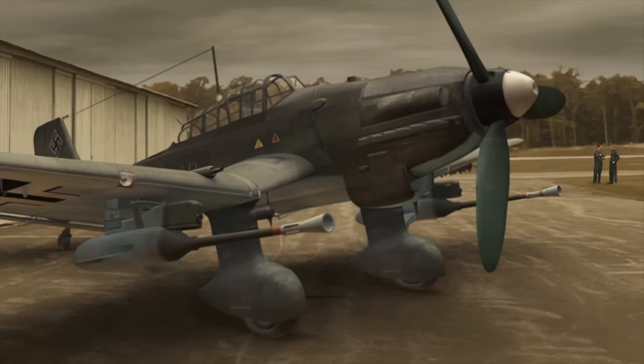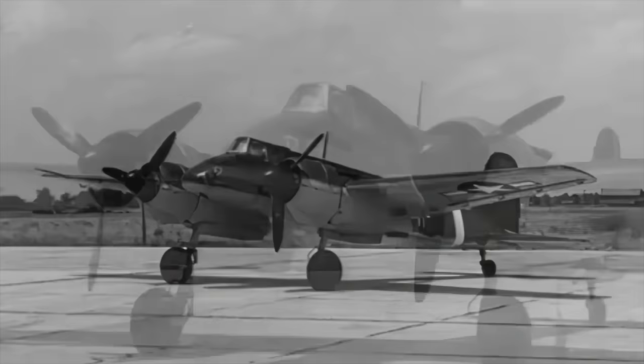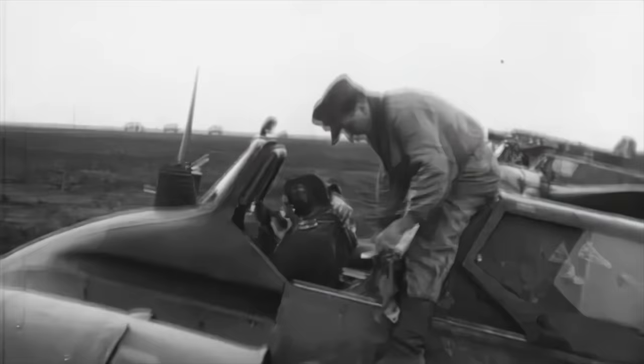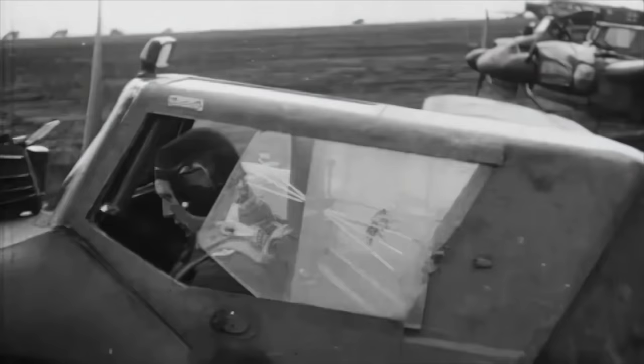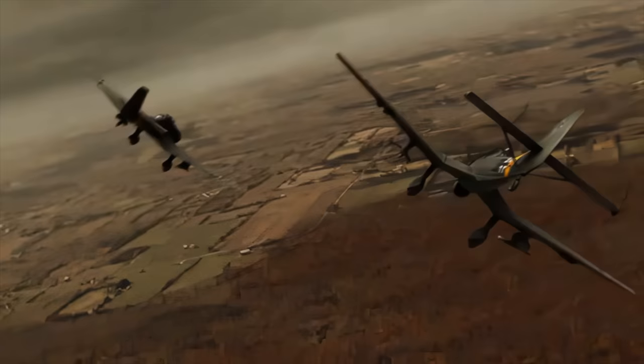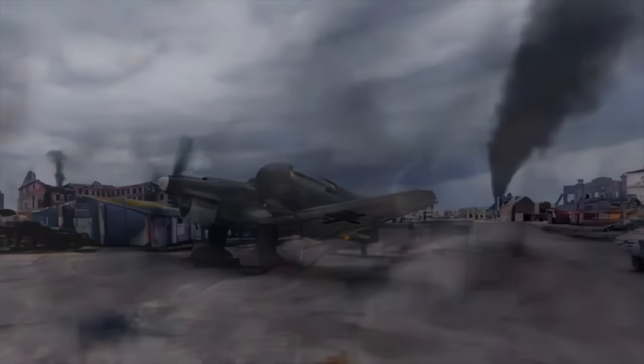However, it was also given a new role where it was to excel. After Germany's attack on Russia, the Eastern Front became very much a tank war. With the Henschel 129, the Luftwaffe did have a specialist anti-tank plane, but there were never enough of them. The HS 129 was heavily armoured to provide good pilot protection, but the aircraft was underpowered, endangering its entire mission. So the Junkers Ju 87 was pressed into service and became a very effective tank buster.